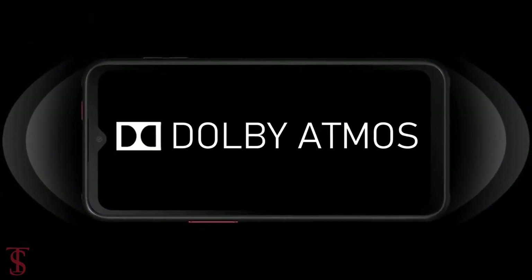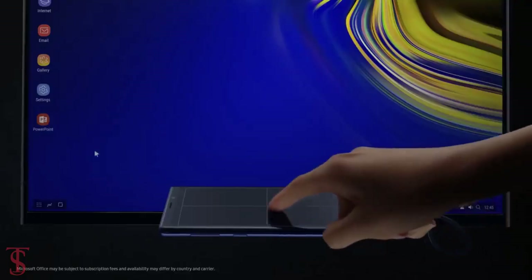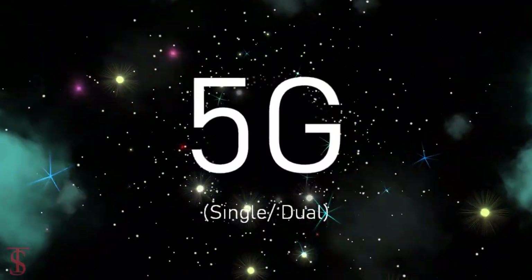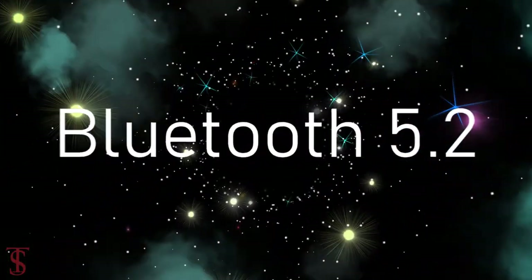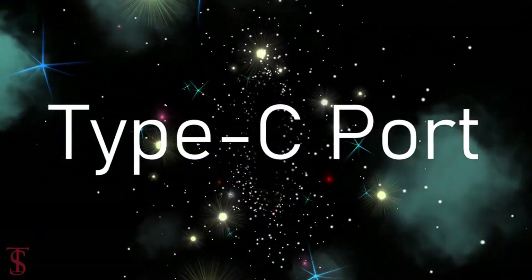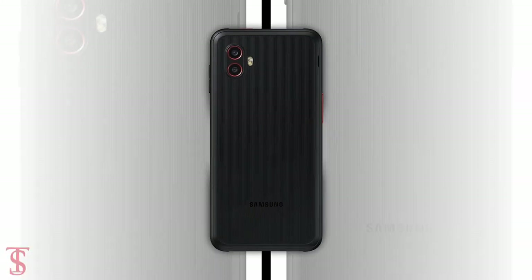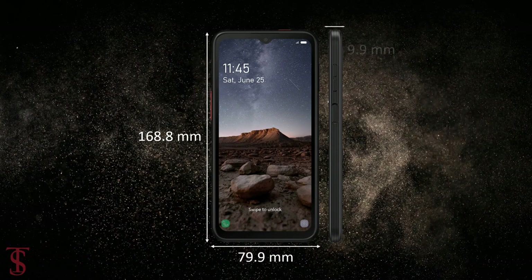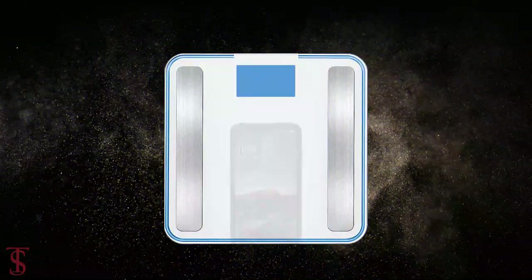It also supports Samsung DeX. The connectivity options on the phone include 5G, Wi-Fi 6, Bluetooth 5.2, GPS, NFC, a 3.5mm headphone jack, and a USB Type-C charging port. The physical dimensions of the smartphone measure at 168.8 by 79.9 by 9.9 millimeters and it weighs around 235 grams.